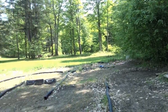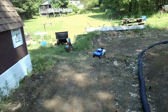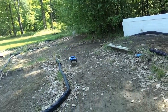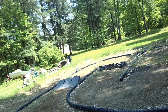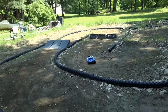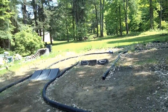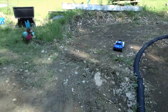I bitch about all the rain but nothing gets a track in shape like natural watering — and a rototiller. Alright, I'm gonna park this thing, I've got to be pretty close to the low voltage cutoff. I don't want to test it to see if it has one.